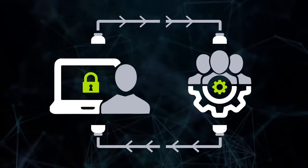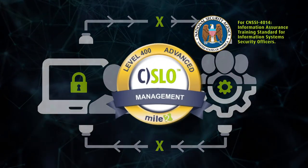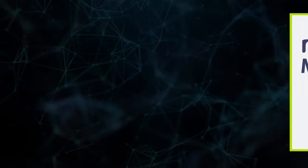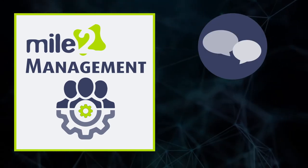There is often a communication gap between information system security teams and business management teams. The CSLO is validated by the NSA and is designed to bridge that gap. Designed for mid- and upper-level management, this course will give you the knowledge and the vocabulary to competently discuss IT issues across a broad range of topics.